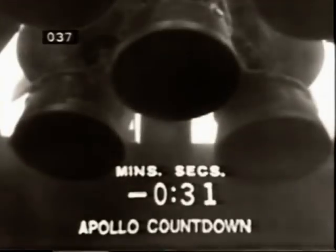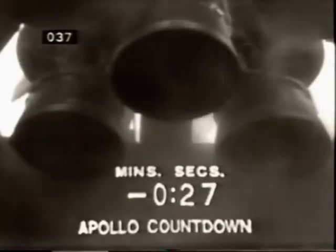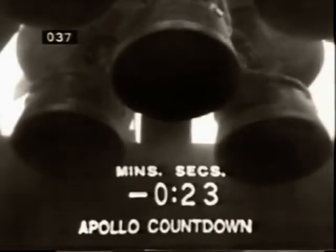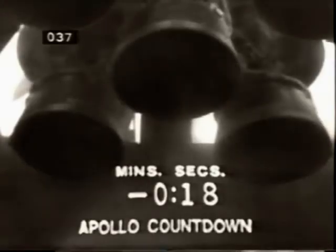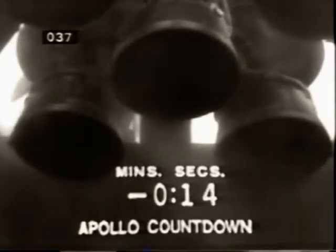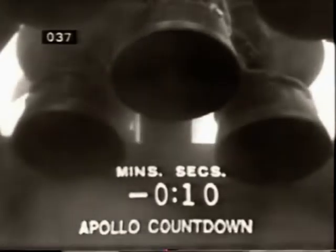All NCC, we're coming up on 30. T-minus 30 seconds and counting. 25 seconds and counting. We're still proceeding. T-minus 20. 17 seconds. Swing arm back. We have that.